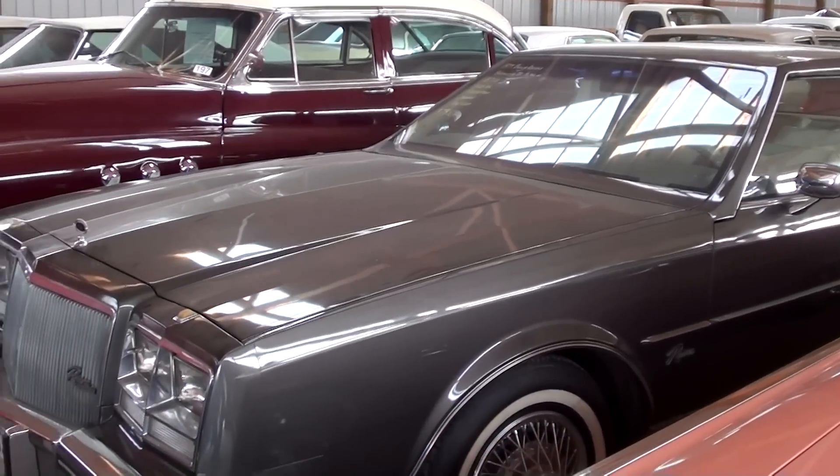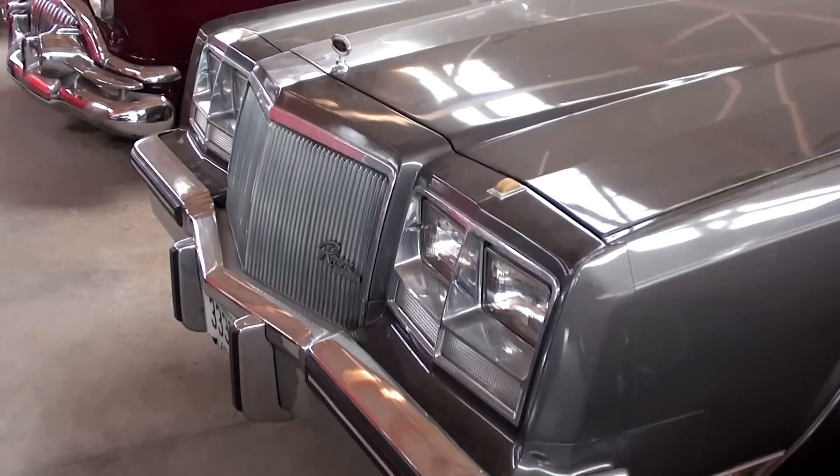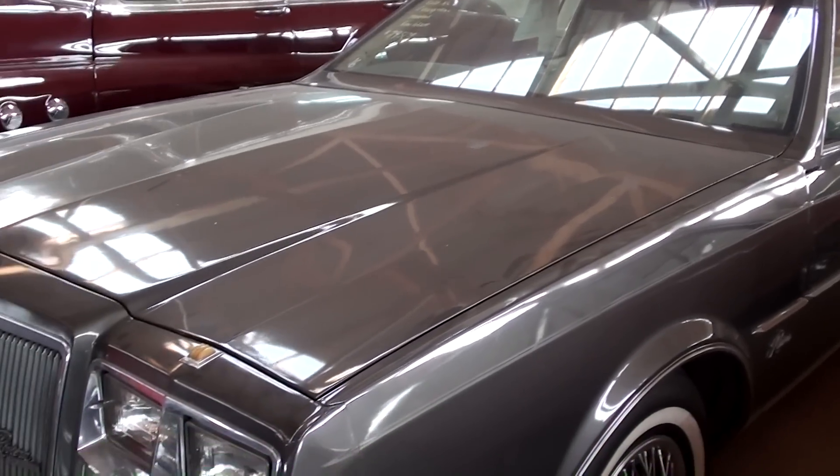A friend of mine from here on YouTube, Steve Holston, asked me to come take a look at the '79 Buick Riviera. This is a really nice original car, believed to have only 30,000 original miles on it, so it's been really well preserved.